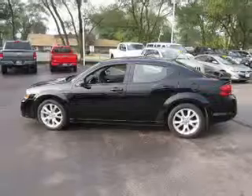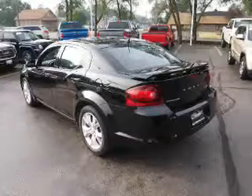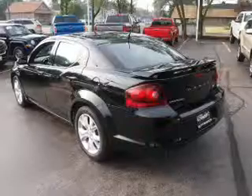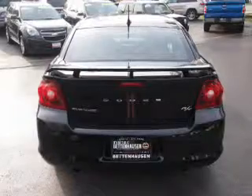Inside you'll find heated seats, steering wheel controls, front airbags, side airbags, an adjustable tilt steering wheel, power seats, cruise control, air conditioning, power door locks, and power windows.